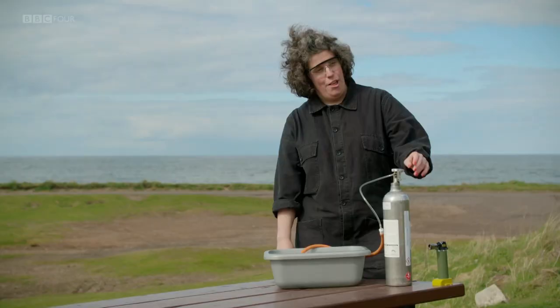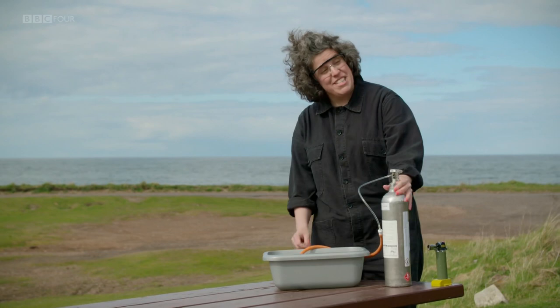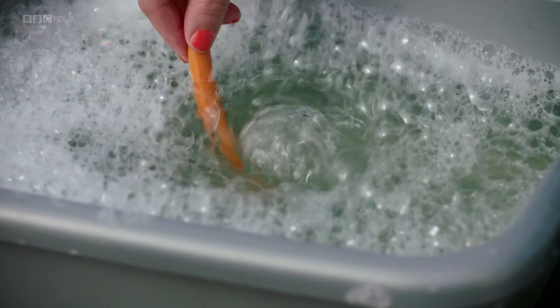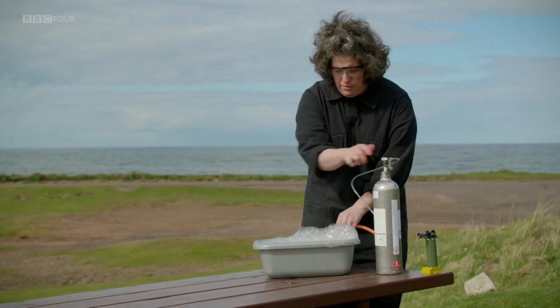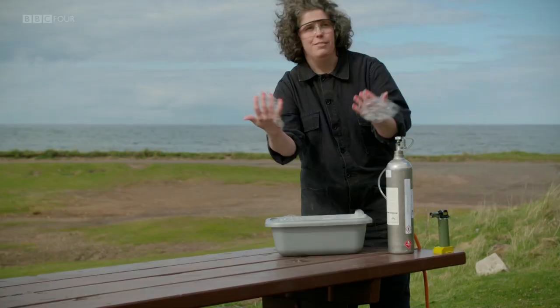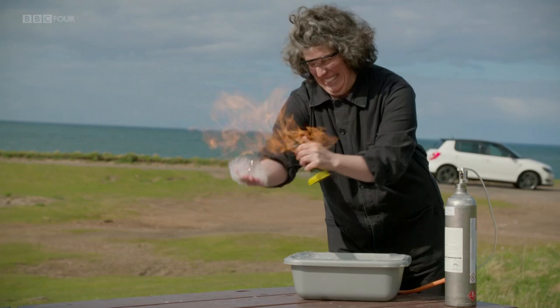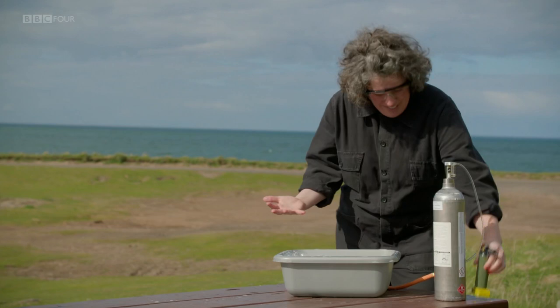To demonstrate what could happen if sparks ignited methane on a landfill, a canister of compressed methane is bubbled through washing-up liquid in a bowl, generating suds where each bubble is a little pocket of methane gas. Scooping them up and touching them with a blowtorch — they ignite dramatically. That perfectly demonstrates the problem landfills face: methane is incredibly flammable. On a landfill site, lithium batteries crushed by heavy machinery can expose their internals to oxygen, producing small sparks that could combine with a pocket of methane with explosive results.